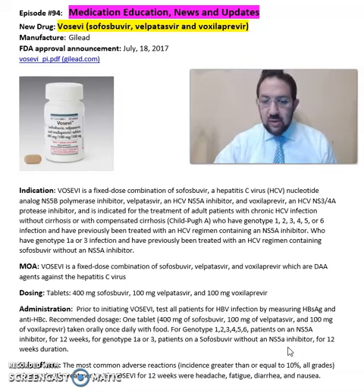Some of the common side effects seen from Vosevi include fatigue, diarrhea, nausea, and headache. Again, this is summary information about Vosevi, a combination of sofosbuvir, velpatasvir, and voxilaprevir for treatment of patients with chronic HCV infections without cirrhosis or with compensated cirrhosis.